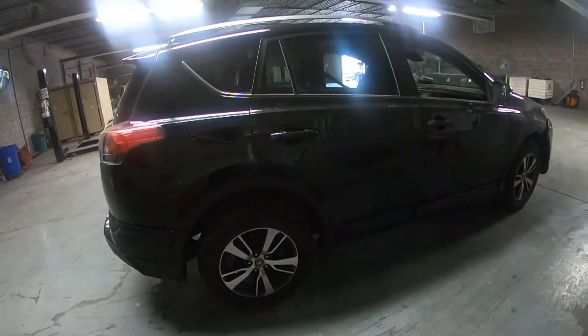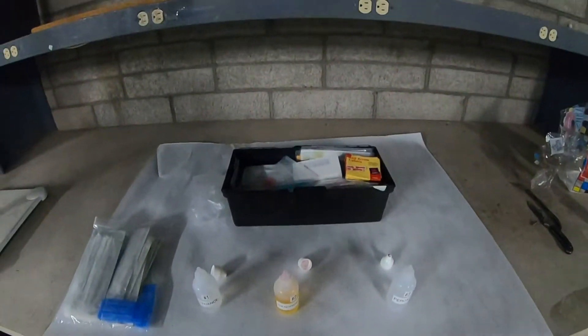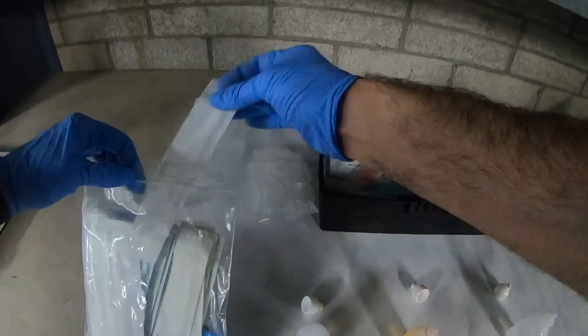We may get called out to a crime scene, which could consist of multiple things. We do photographs and shoe and tire collection and any kind of processing that needs to be done, whether it's bloodstain pattern analysis, trajectory, fingerprint comparison, or fingerprint processing at the scene.